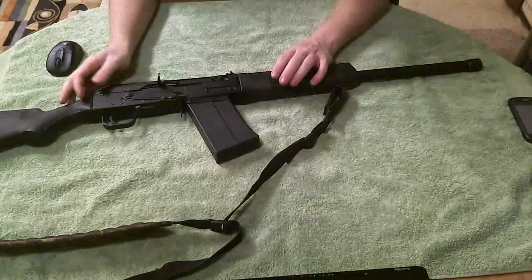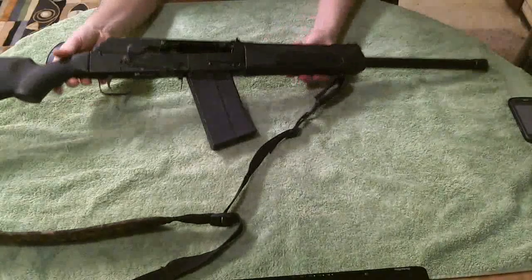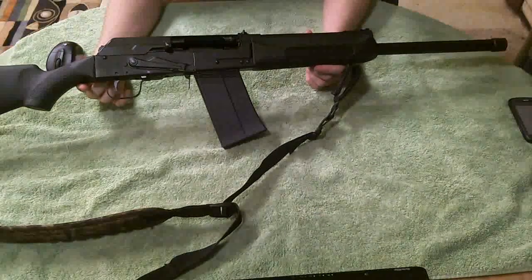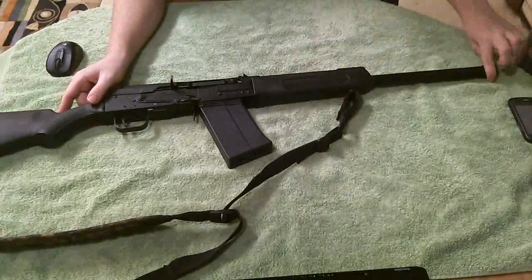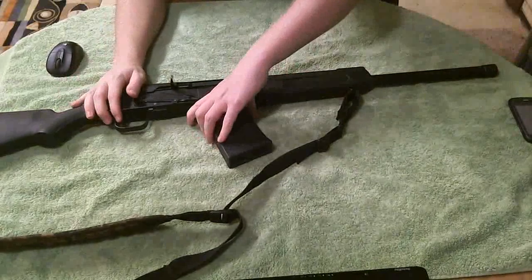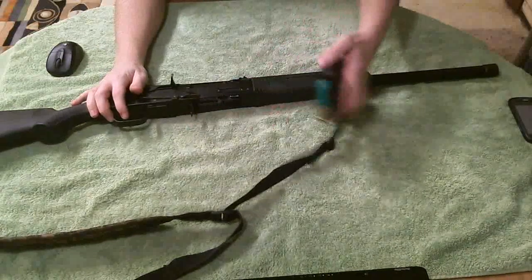Yes, this is a 12-gauge semi-automatic AK-47 style shotgun. Smooth bore, threaded barrel. Since it is my bedside gun, it is loaded — double-aught buck. We want to put that over there.